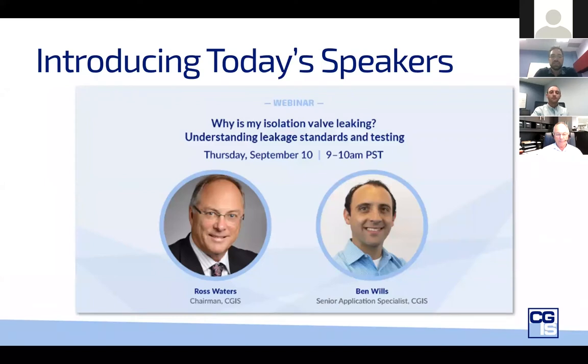To take us through today's presentation, we've got two of our technical experts. Ross has been involved with valves since he was 11 and is now trying to pay back the industry by improving experience for valve users and owners. Ross is an active member of ASTM and MSS and brought forth the need for a standard for severe service valves, which is in the final stages of completion through MSS. Ben is a graduate from Queen's University with a degree in chemical engineering and is one of our severe service application specialists within CGIS, with 15 years at the company.